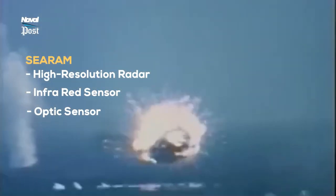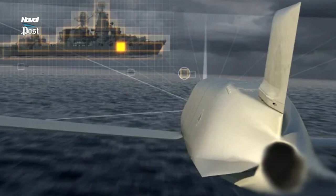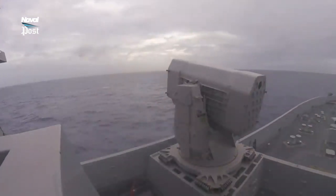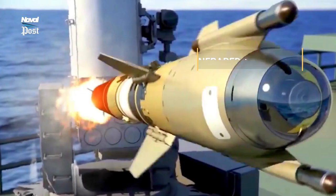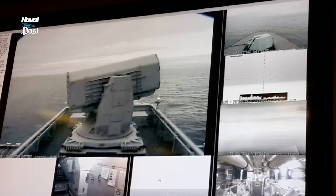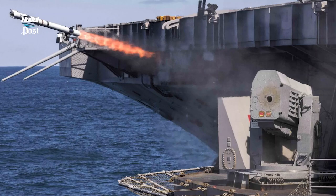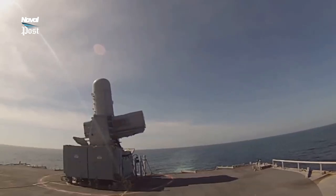RAM is extremely effective against stealthy, non-emitting anti-ship missiles due to the performance of its infrared seeker. If the incoming missile is emitting active radar — as the vast majority do — RAM will use both its infrared seeker and its radio frequency seeker to home on the missile both visually and by emissions. Conversely, RAM can accurately guide onto an incoming missile using just its radio frequency seeker even in an active jamming environment. The Sea RAM and its launcher sensors make these advantages two-fold.